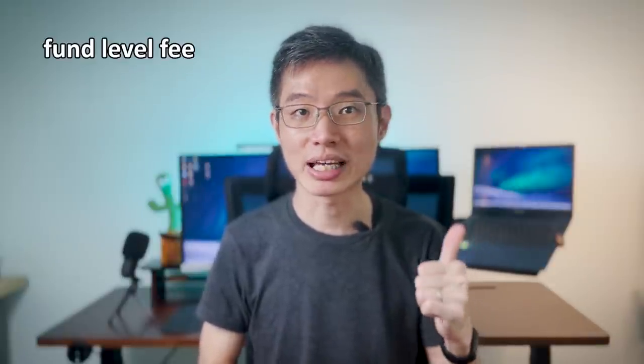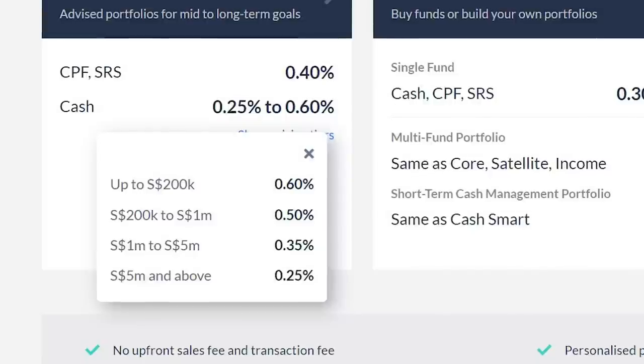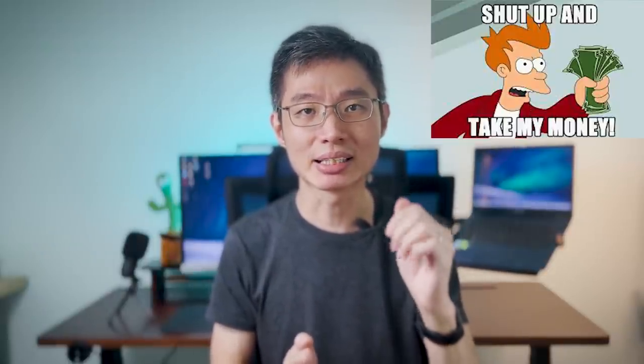Next, let's talk about the fees. There's the fund-level fee and platform-level fee. For the fund-level fee, the fees are between 0.86% to 1.06%, but Endowals will rebate part of the fees, so the final amount is slightly lower between 0.65% to 0.78%. As for the platform-level fee, depending on how much you invest, Endowals will charge between 0.6% to 0.25%. So for example, if I invest $69,000 into the future income portfolio, the total fees are 0.66% plus 0.6%, which equals 1.26% in fees. I do feel the fee is slightly on the expensive side, but I totally understand why — with the fees, you get high-quality fund managers and a robo-advisor managing your investments for you. All you need to do is choose your portfolio and let them handle the rest.